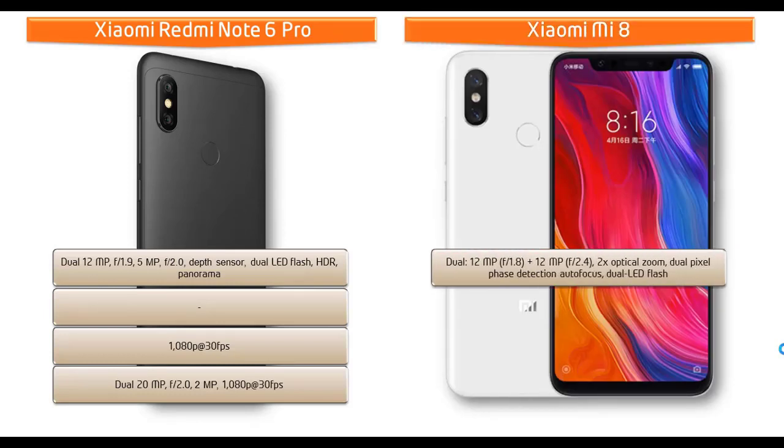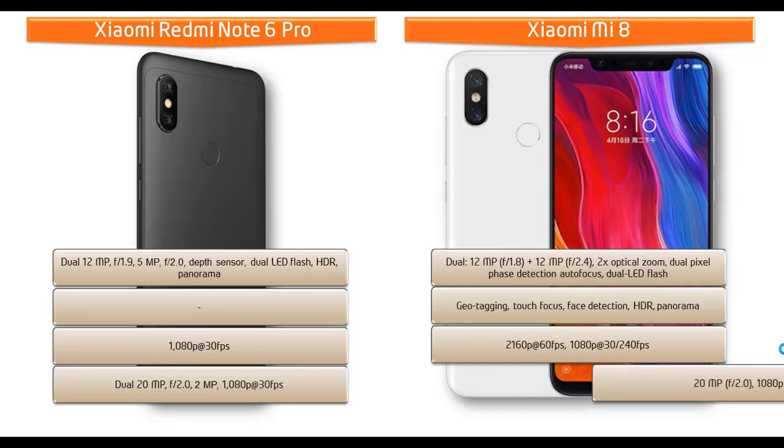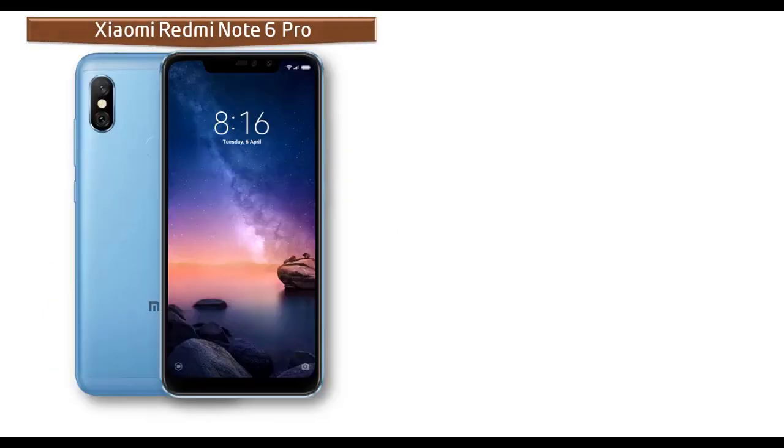The Xiaomi Mi 8 comes with dual 12 MP primary cameras with f/1.8 and f/2.0 aperture, 2x optical zoom, dual-pixel phase detection autofocus, dual LED flash, geotagging, touch focus, panorama, and HDR. It shoots 4K video at 60 fps and Full HD at 30 or 240 fps. The secondary camera is 20 MP with 1080p recording and f/2.0 aperture.